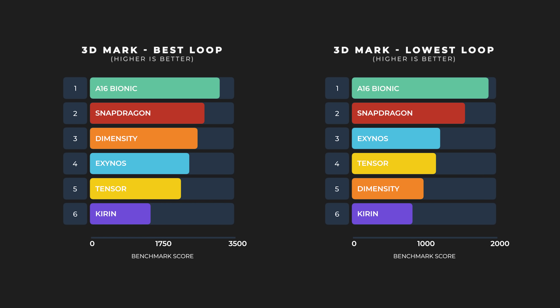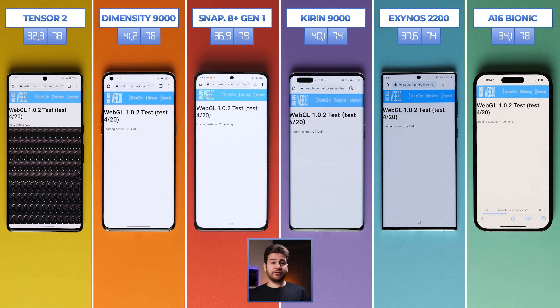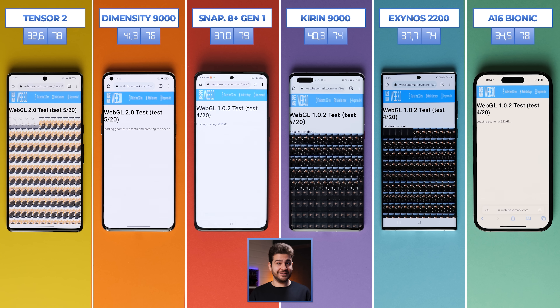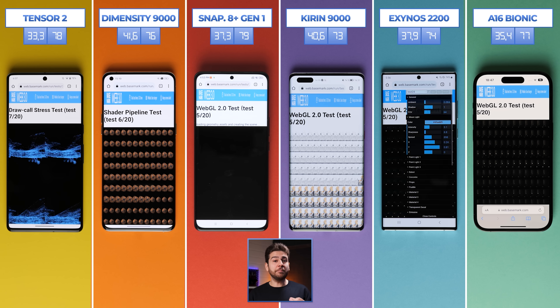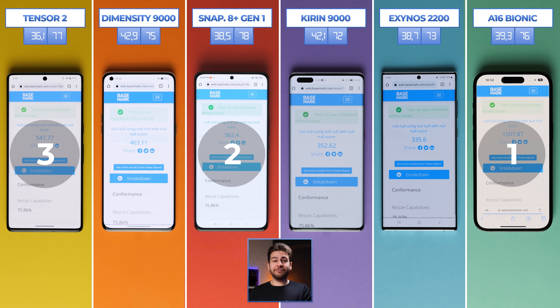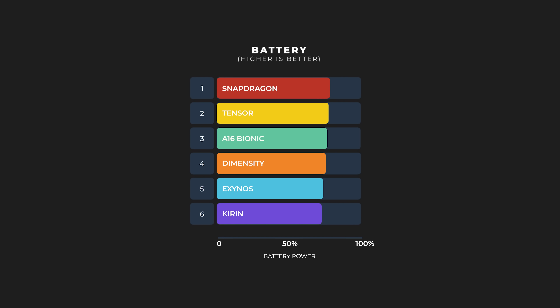That's the end of 3DMark. Our last test is a browser test — BaseMark 3.0, which tests how well your mobile device handles web-based applications including system and graphic tests. In our previous comparison, the A15 Bionic had doubled the Snapdragon 8 Gen 1's score, but the A16 has actually tripled it this time. The 8 Plus Gen 1 barely overtakes Tensor 2 for the silver medal, with Dimensity, Kirin, and Exynos rounding out the standings. Battery levels across all phones remain very close to each other, showing that even slower performance doesn't drain the battery disproportionately.